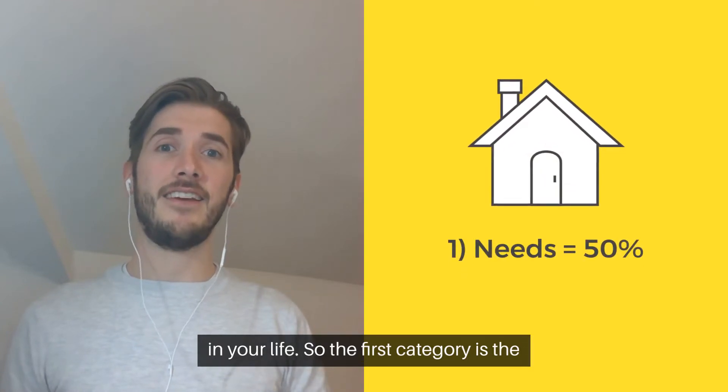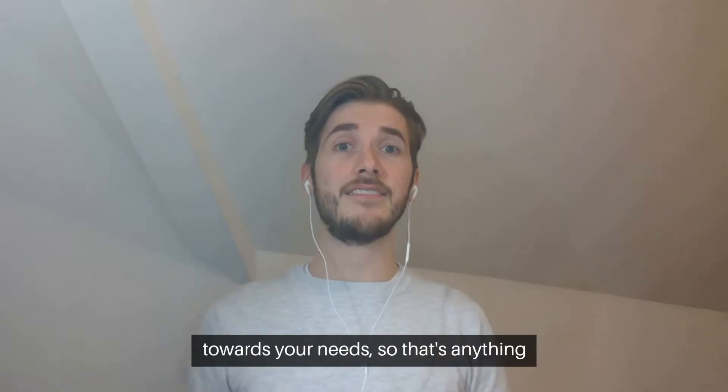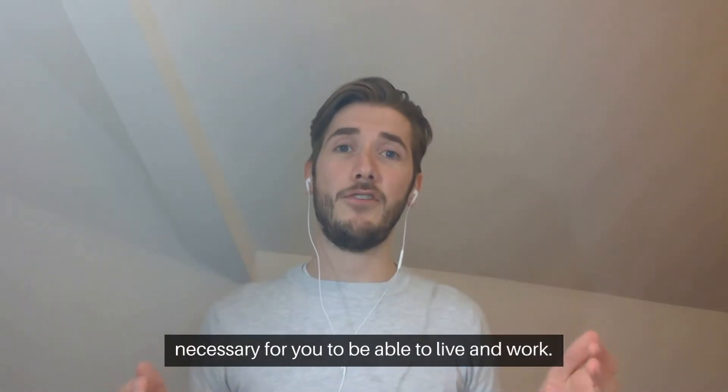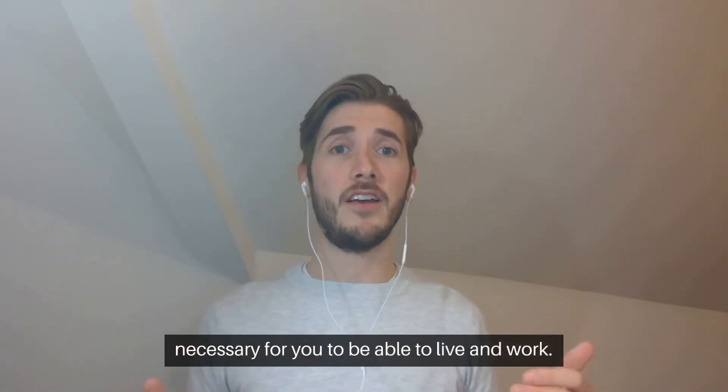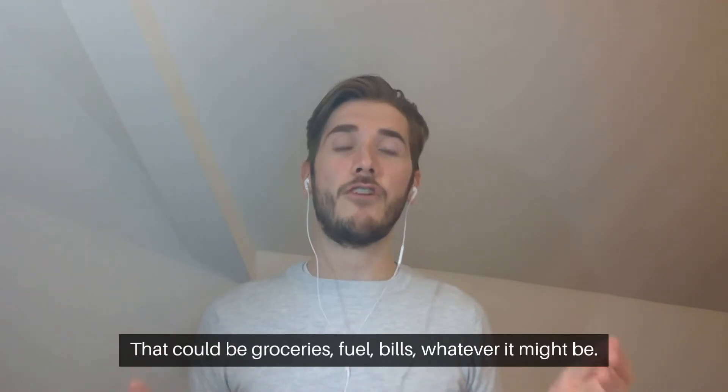The first category is needs. So 50% of your income can go towards your needs. That's anything that's necessary for you to be able to live and work. That could be groceries, fuel, bills, whatever it might be.